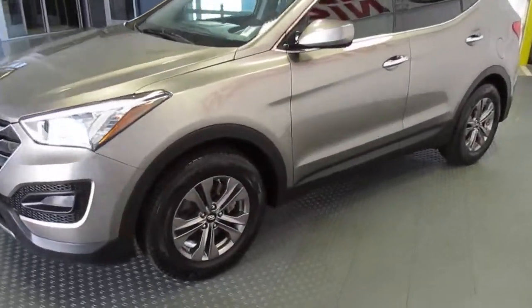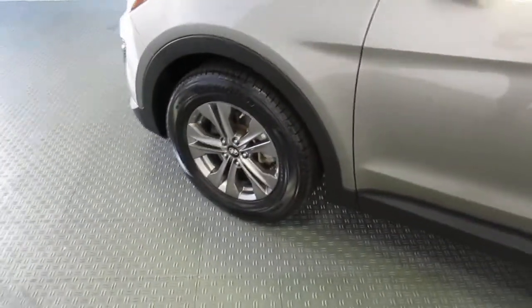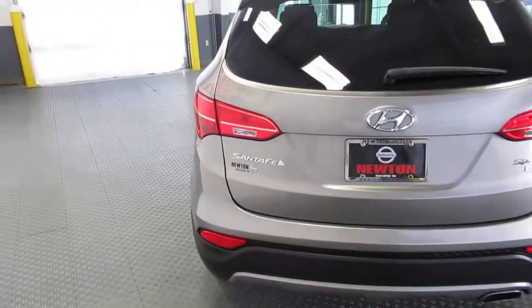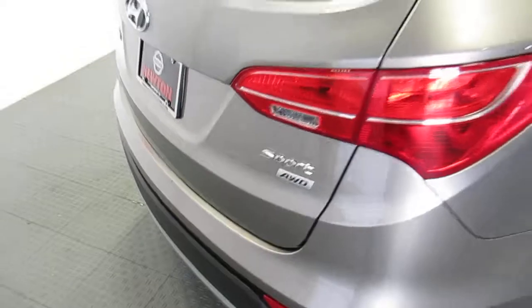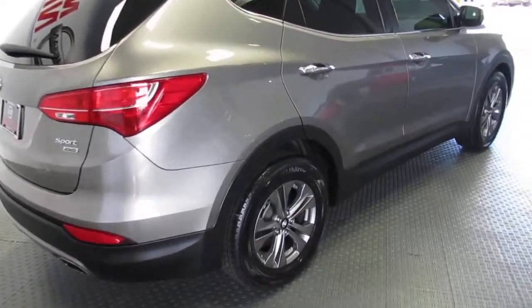Nice fuel-efficient small sport utility. This one has the nice darkened alloy wheels — like a smoke gray. Different manufacturers will call that dark hyper and different terms. Sport all-wheel drive, so if we have a harsh winter, you'll certainly be set up with this vehicle.